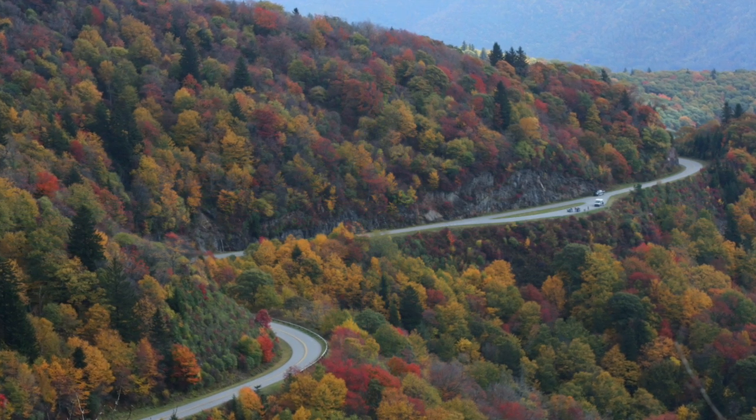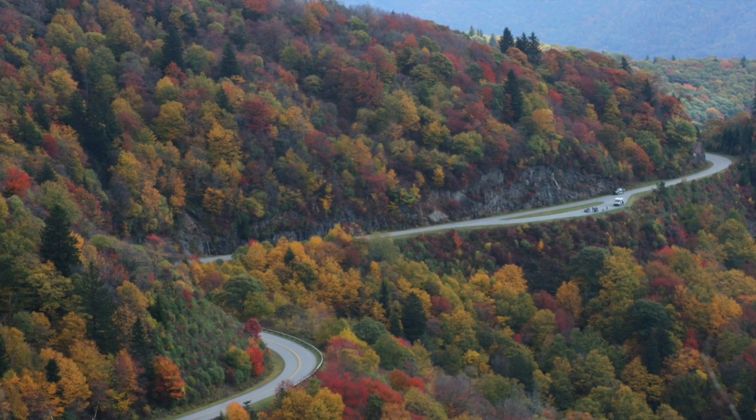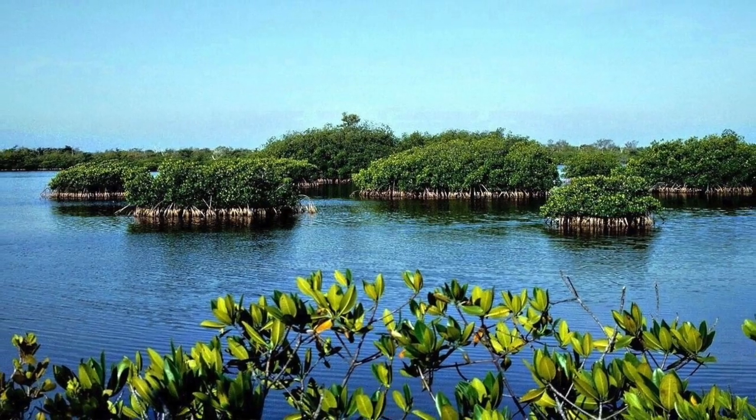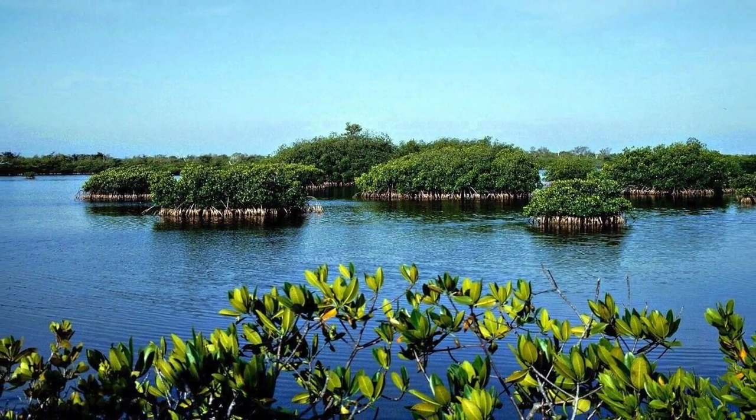The forests are the most effective ecosystem at absorbing carbon, accounting for 70% of the region's total storage. Wetlands are the next most effective, with 13% of the total storage.